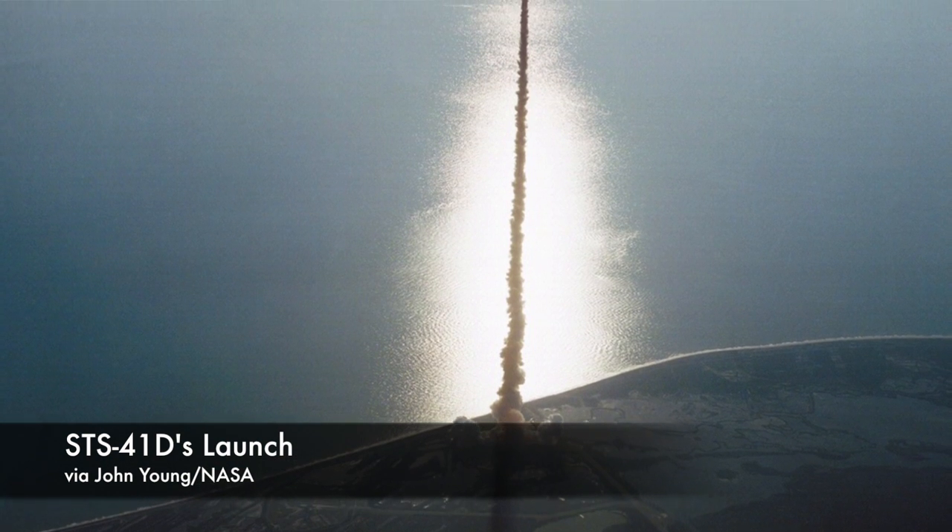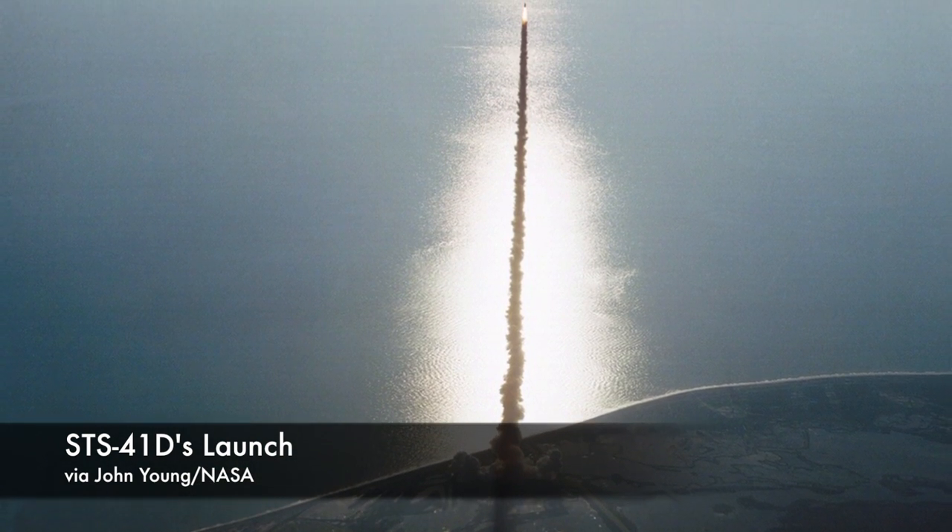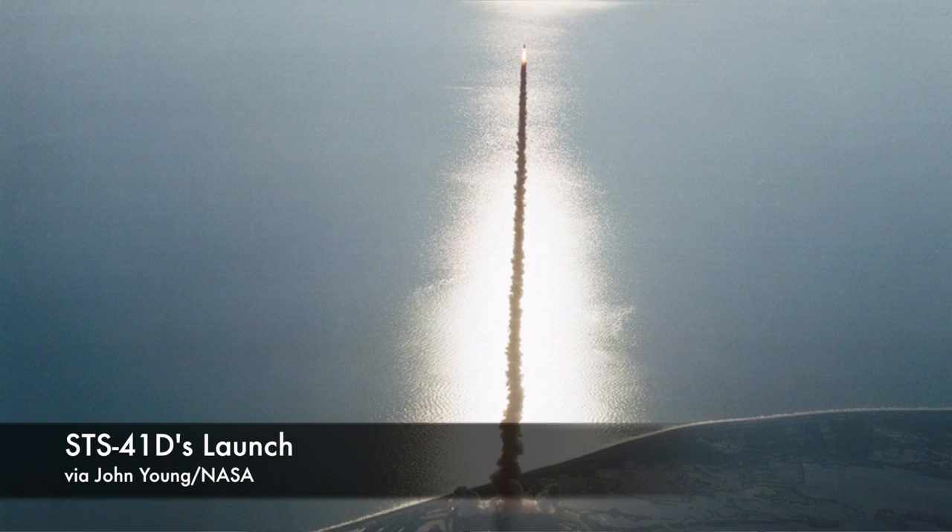Eventually, a better system was unveiled during the STS-41D flight in 1984, a much simpler toilet that didn't have as many moving parts. Currently on the International Space Station, astronauts use a toilet that recycles waste water and jettisons fecal matter with the garbage, where it's left to burn up in the atmosphere.